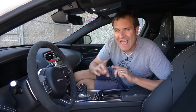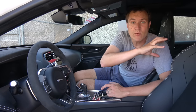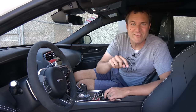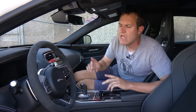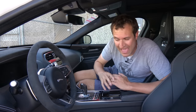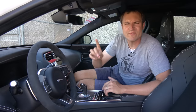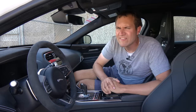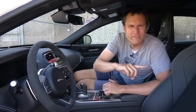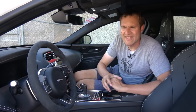One thing this car doesn't have is the track package. The Project 8 is also offered with a track package that deletes the rear seats and instead puts a bar back there you can use to mount four-point harnesses for the front seats, saving 30 pounds for better racetrack driving. The track package is not offered on USA-spec XE Project 8s — it will only be available in foreign markets. Although it is worth noting that it was a track package car that set the Nürburgring lap record for a sedan, though is it even still a sedan if you delete the rear seats?